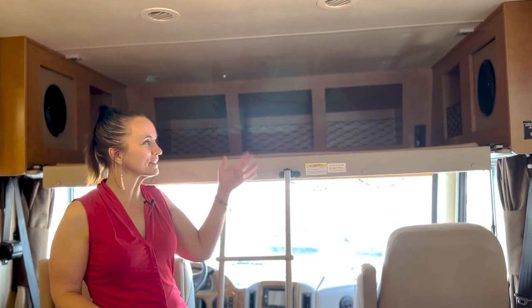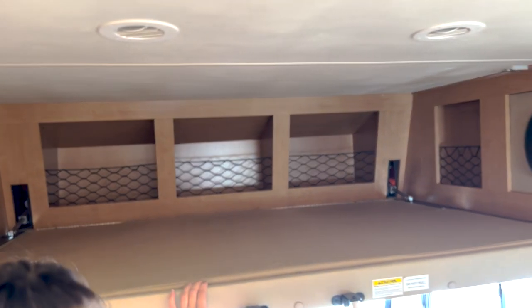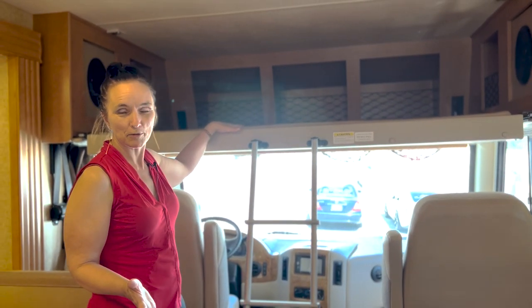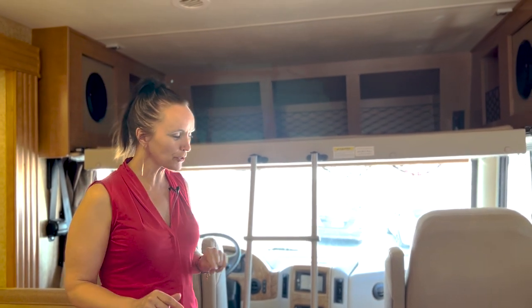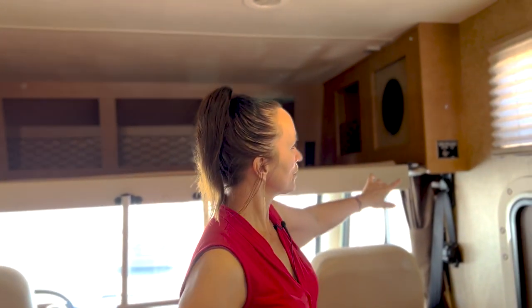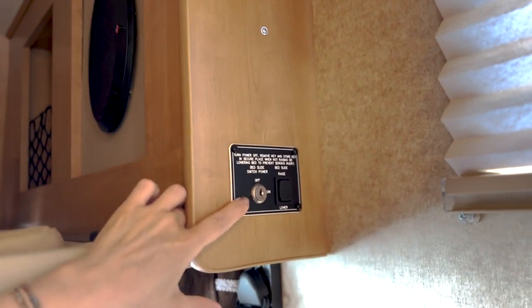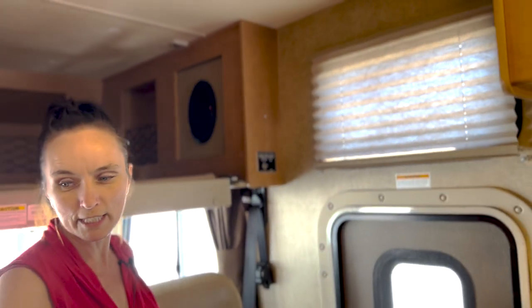Now that we're inside the coach, I wanted to show you a few popular features. There is a drop-down bed up top with room for two adults — it does say 250 pounds, so for the big football players, probably just one of you up there. The controls are right over here, and if you're not going to have somebody sleeping in it, you can lock it shut so it won't drop down, which is really nice.